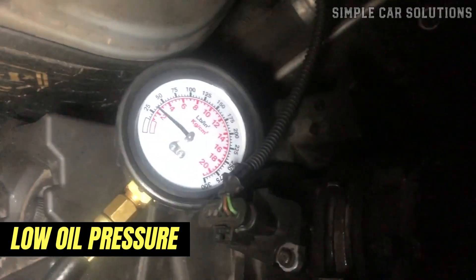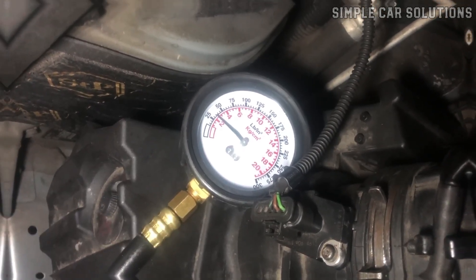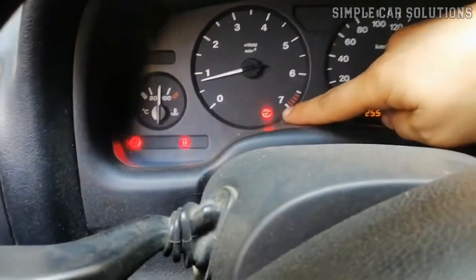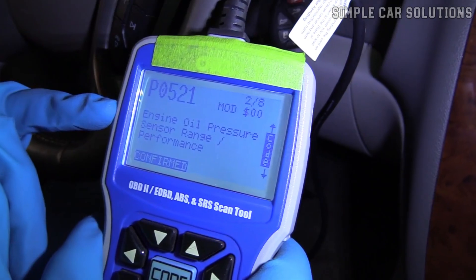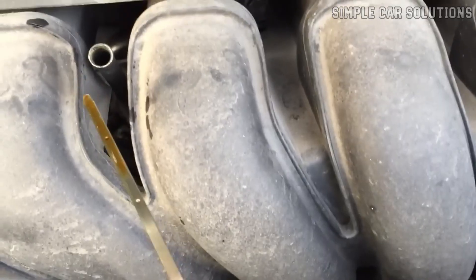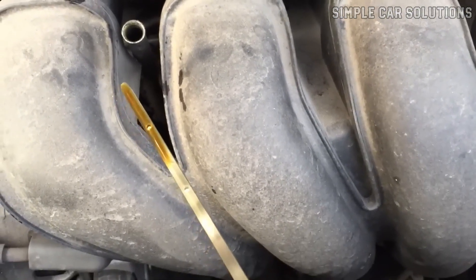Low oil pressure, possibly due to a bad oil pump, can also cause this issue. In cases of low oil pressure, you'll usually get a warning light on the dashboard, and a diagnostic scan might show a code like P0521, indicating an oil pressure problem. So always start by checking the oil level if you hear a ticking noise.